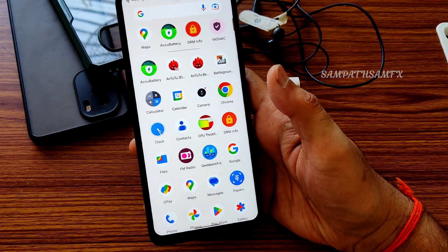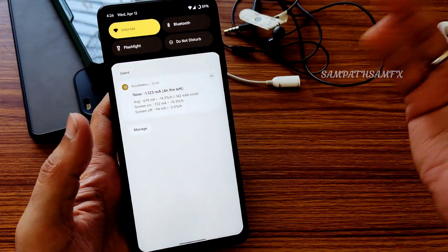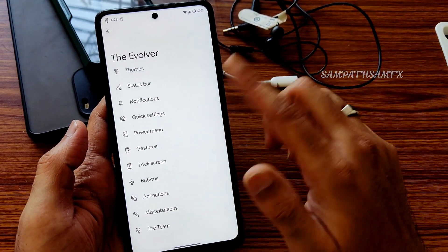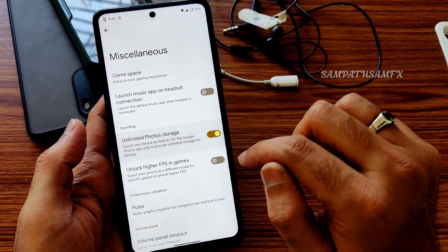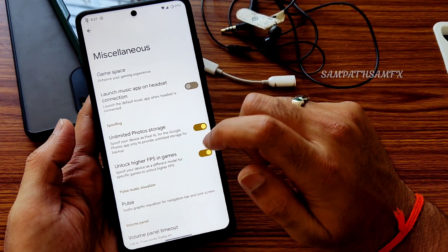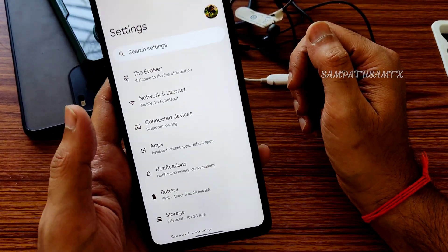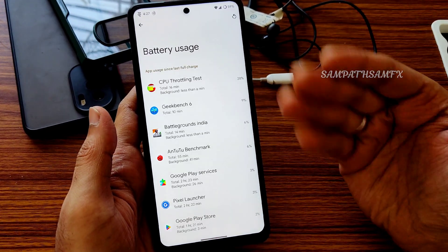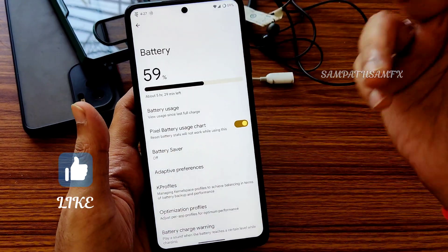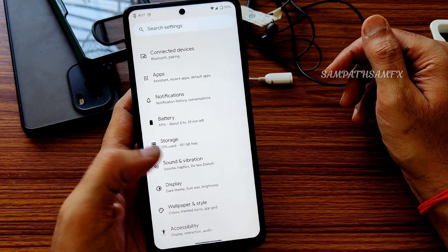If you want to unroot, go to Magisk and select 'Uninstall Magisk' — complete uninstall — and your smartphone will be unrooted. I already made a dedicated video for Magisk modules. In settings, the Evolver settings section is available under miscellaneous. You can enable unlimited photo storage and high FPS in games — though the Evolution X Telegram channel mentioned unlimited photo storage might not always work, so keep checking.